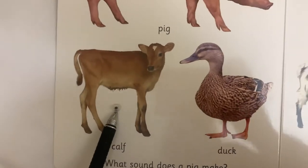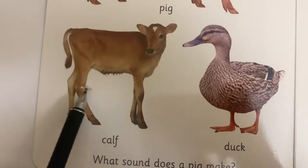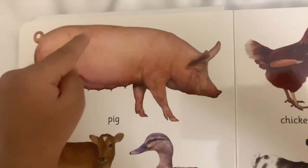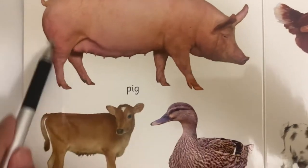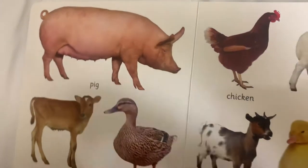How about this one? Calf. This is a calf — baby cow. This is a? Pig. She's big, big, Mommy. Yay.